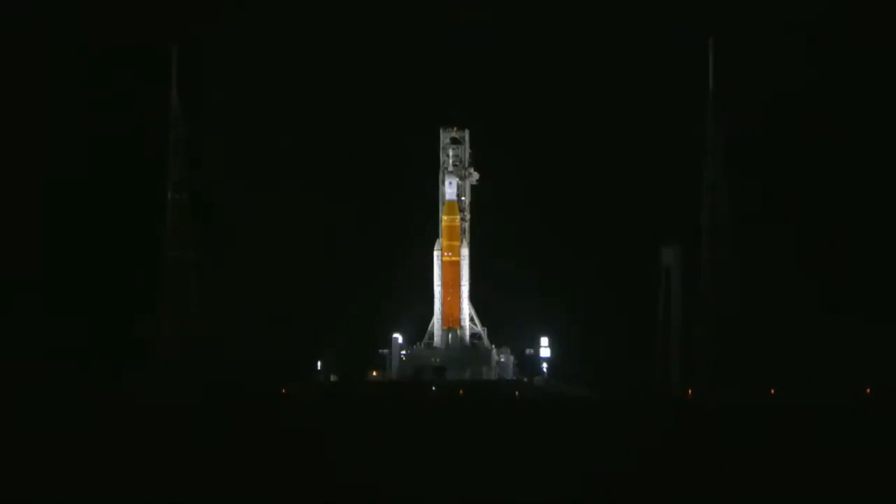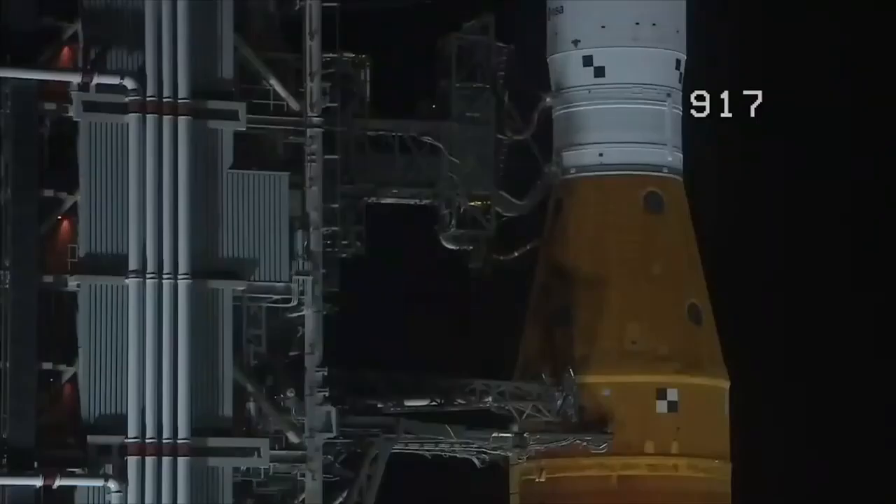A note: shortly after liftoff, Mission Control Houston will take control of the rocket, and my colleague Leah Cheshire will take over commentary. T-50 seconds and counting.